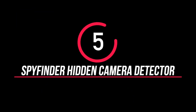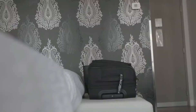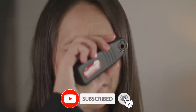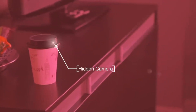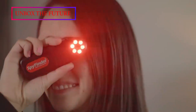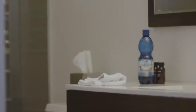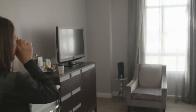Number 5: Spy Finder Hidden Camera Detector. If our needs are satisfied, we can use a lot of technology. But now all of these technologies can be misused. The most important concern is spy cameras, pen cameras, and hidden cameras. If you use this spy finder, you can stay secure. If you stay in a room, you can detect hidden cameras. SpyFinder is very small and weightless; it fits in your pocket.